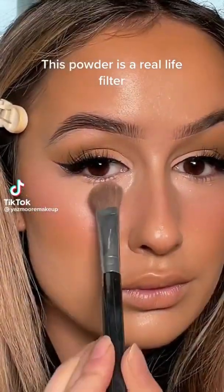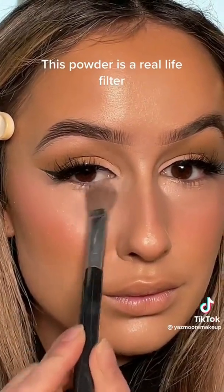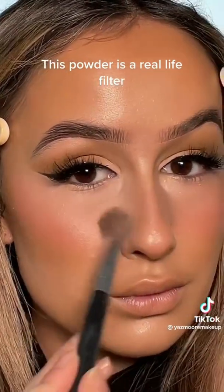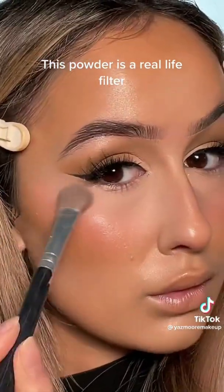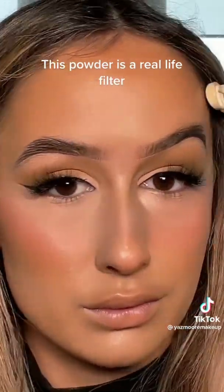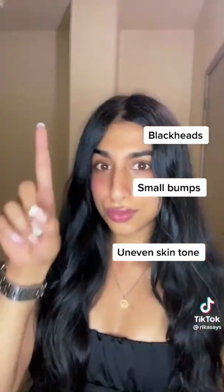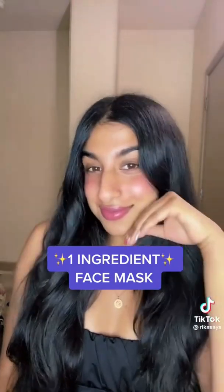This powder is a real-life filter. Do you have blackheads, small bumps, uneven skin tone, or oily skin? I've got a one-ingredient mask that will transform your skin in less than 30 minutes.